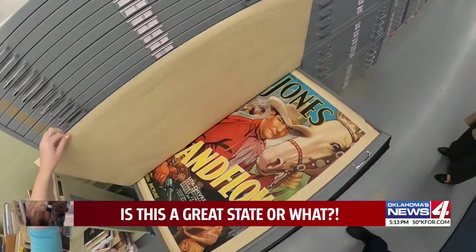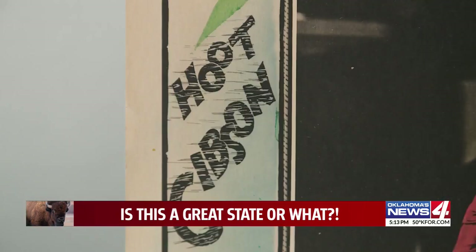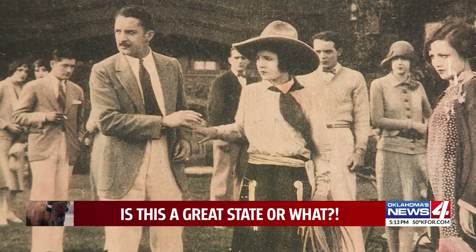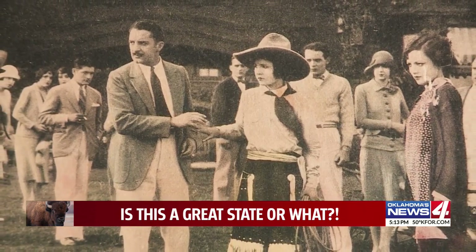The old nitrate film in many cases didn't last, but stuff like this, printed on thick paper and meant to be discarded, keeps Oklahoma cowboys, spook ranches, and that girl Oklahoma talking better than the old movies ever did. In Oklahoma City, Galen Culver, News 4. Is this a great state or what?